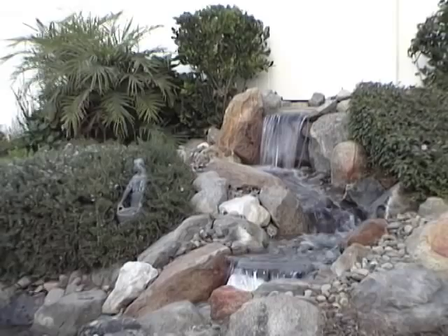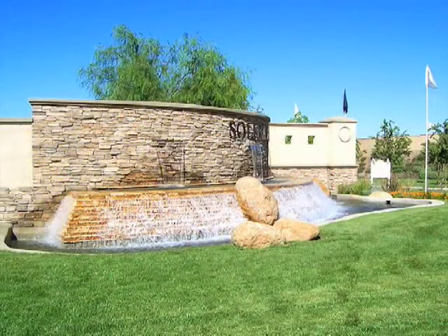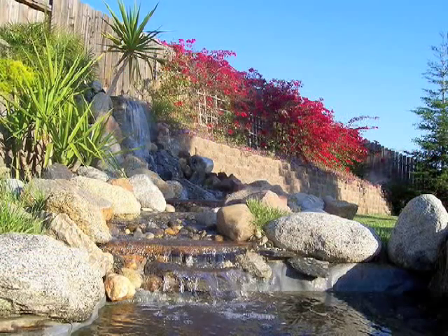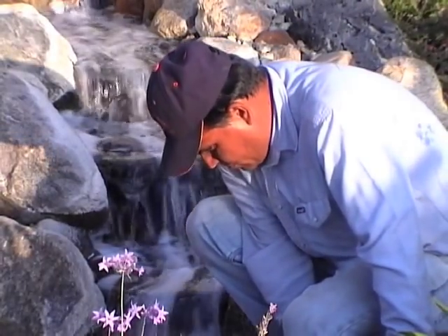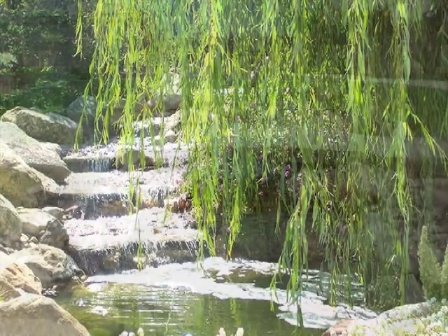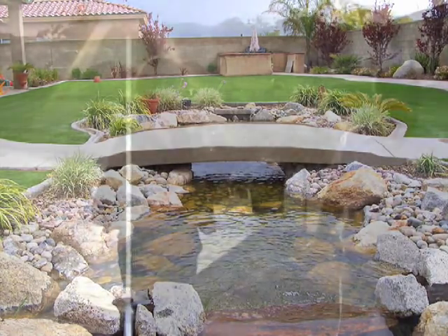His extensive knowledge and experience in construction design, hydraulics, filtration and aquatic plant life, combined with the skilled, caring hands of a craftsman, helps to create the most unique, quality-built water feature you can own, and at prices you really can afford.